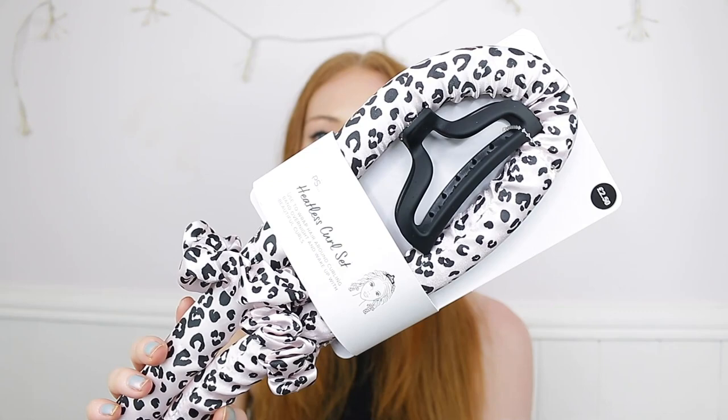The last hair item is a heatless curl set for £2.50 — I saw it on TikTok recently and found it in my local Primark. Everyone's been doing the dressing gown tie trend, but this one looks like silky material, is quite long, and comes with a clip and some hair ties. I thought it was pretty good value and wanted to grab it before it goes viral on TikTok.